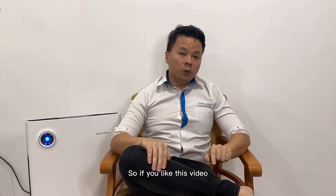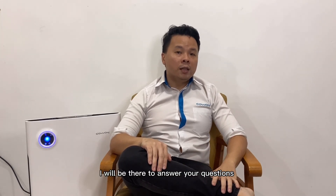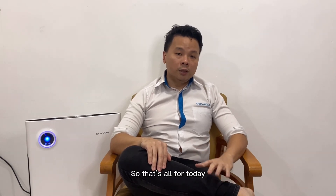If you liked this video, make sure you like and share it. To learn more about our Kowei Lombok 3 air purifier, just call or send me a message — I will be there to answer your questions. That's all for today. See you in the next video. Bye.